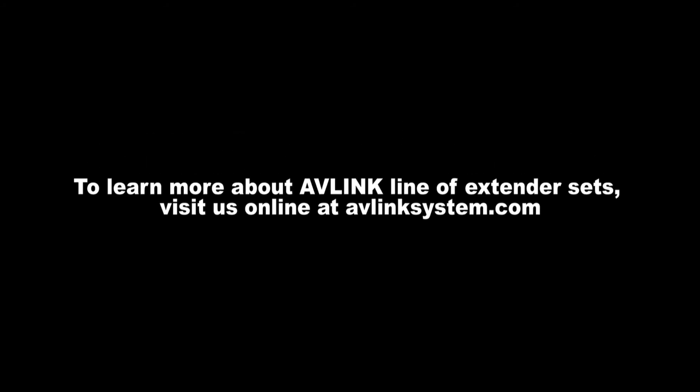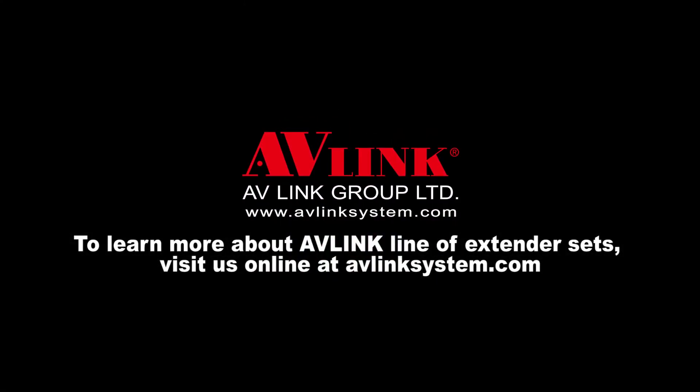To learn more about AV-Link extender sets, visit us online at avlinksystem.com.